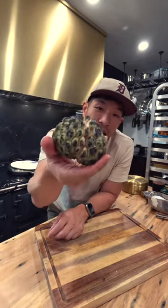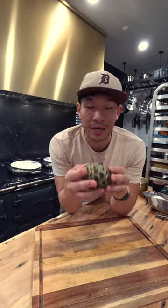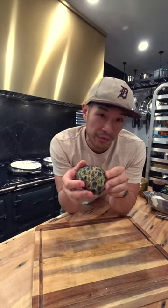This is a custard apple. It is also called a sugar apple. It kind of looks like a cherimoya — I don't know if I said that properly, I hope I did. It is related to it, but it's not the same fruit.